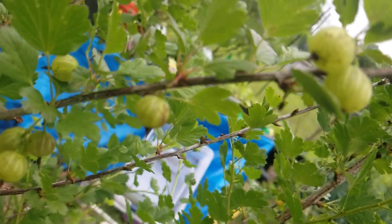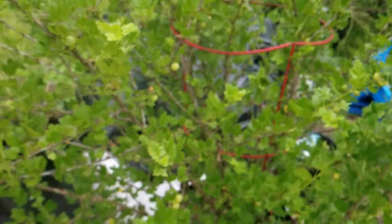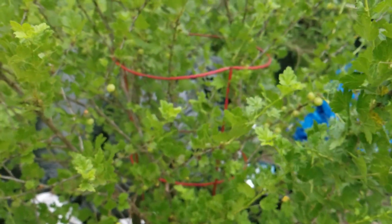Georgia Peach Nut Garden on YouTube. Let's get it going, y'all. Subscribe, like, share, comment. Love you.